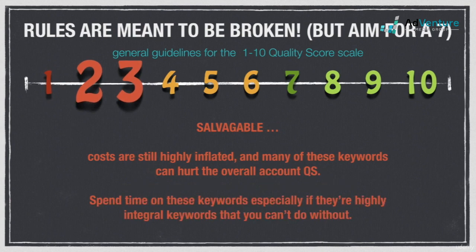Keywords in the 2-to-3 range are still bad but they're salvageable in many cases. Costs are still significantly overpriced, and having a lot of keywords with 2-to-3 quality scores can hurt the overall quality score of the account. Spend time on these keywords, especially if they're highly integral keywords that you can't do without.